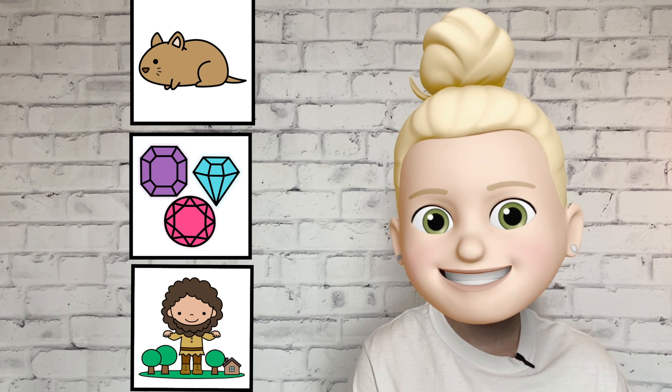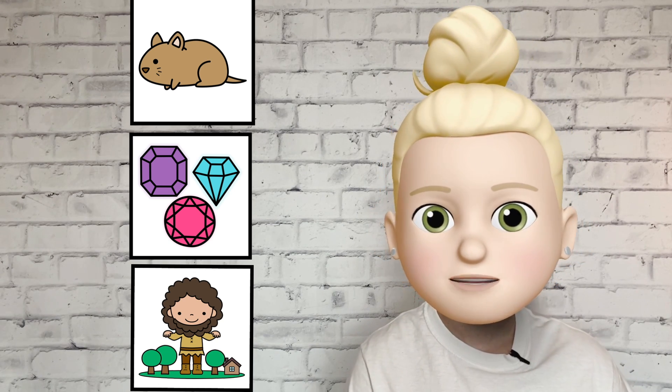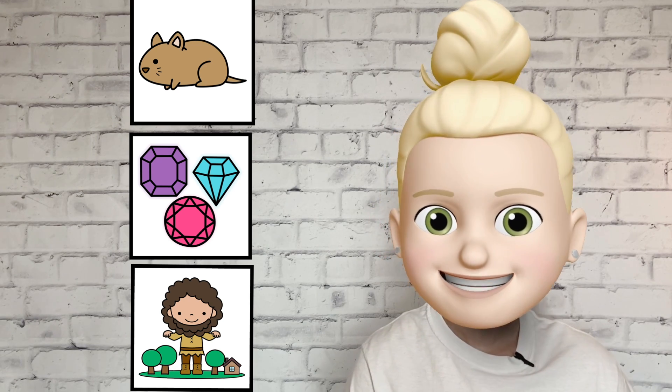There are lots of fun words that start with the soft G sound, like gerbil, gems, and giant. Let's say those words together. Gerbil, gems, giant.